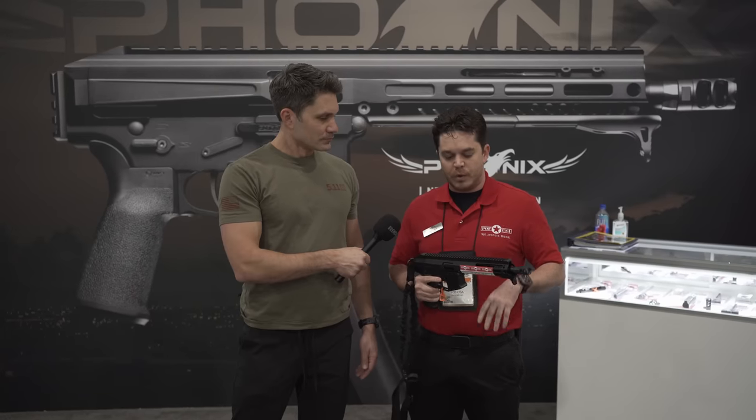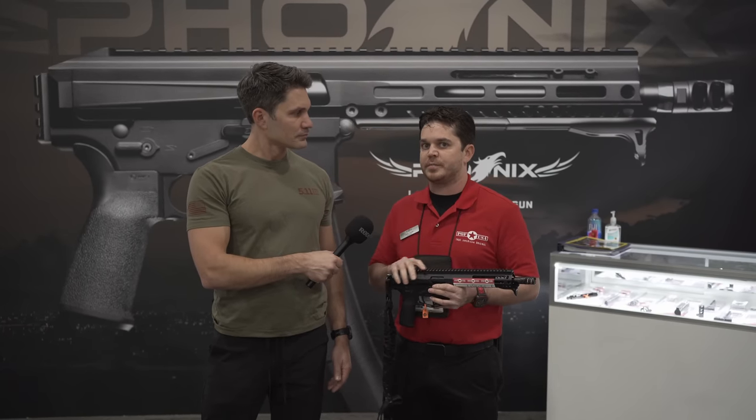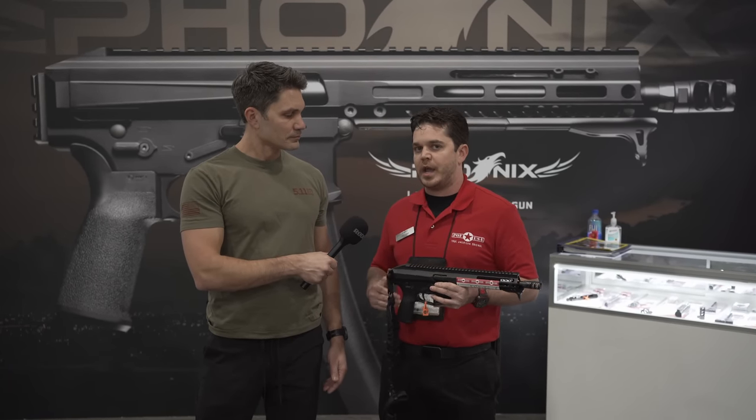We prided ourselves on making this as small and as light as possible. It is a direct blowback 9mm, which may be seen as a negative by some, but it's what allowed us to get it as small as possible. It's reliable, it's been proven, and we've shot tens of thousands of rounds through one gun with no issues.